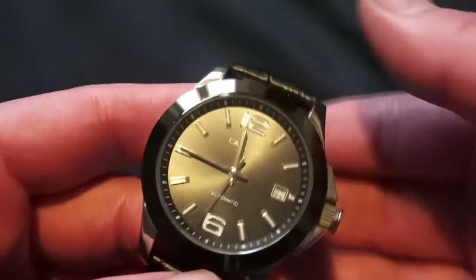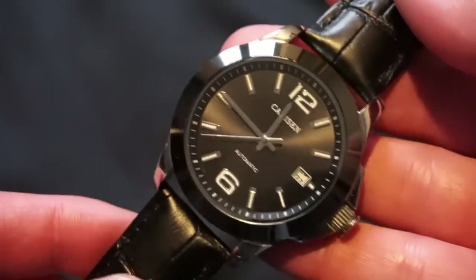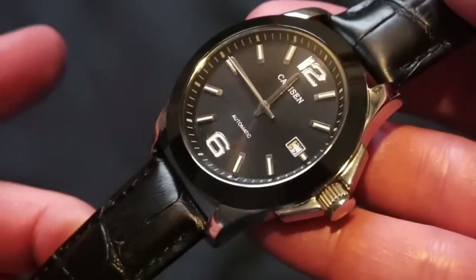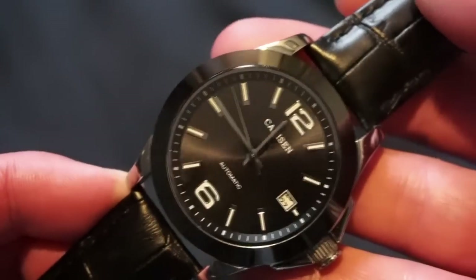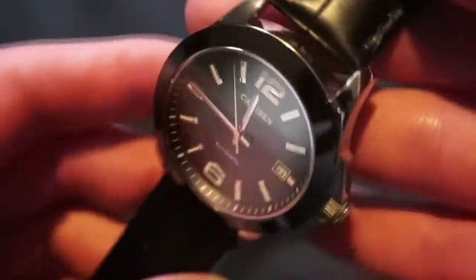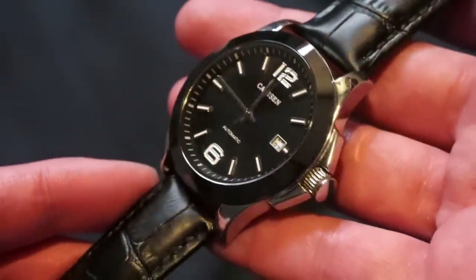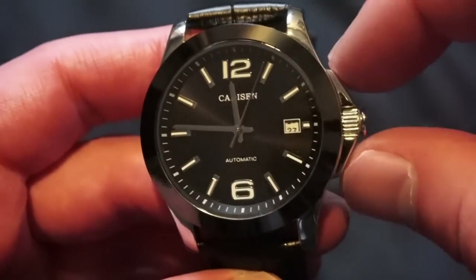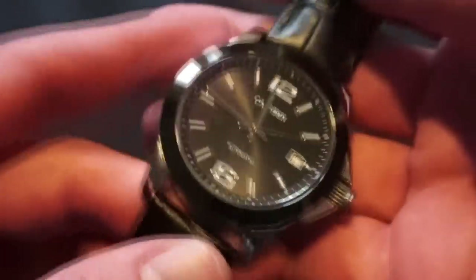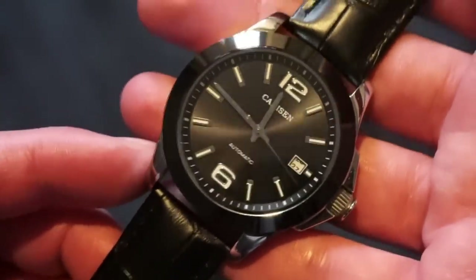Welcome back to another watch addiction review. Today we have the Cadison automatic watch from GearBest. GearBest sells a lot of different men's watches at affordable prices, and I try to pick the best ones to review. This watch is $65.99, has a lot of good features, and looks pretty nice. It has these enlarged lugs inspired by the Longines HydroConquest, and a bit of Rolex Explorer going on with the big six and twelve on the dial.